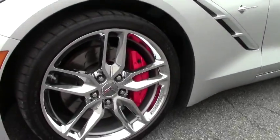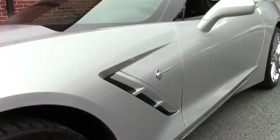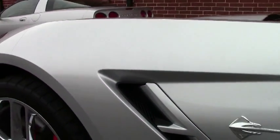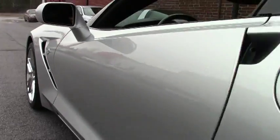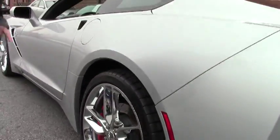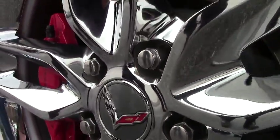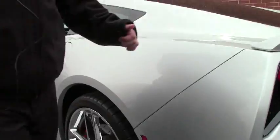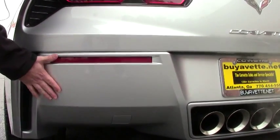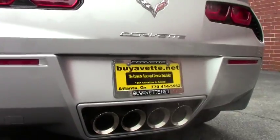The C7s and the coupes especially — this is an automatic. Chrome wheels. It is a Z51 car, so you've got those nice huge brake rotors and the wonderful red calipers that really shine. The center caps are an add-on to give it a nice look. And if you're familiar with the C7, from here down is usually ebony or black, and this has been painted body color. I really think, personally, it gives it a very stunning look. Beautiful.